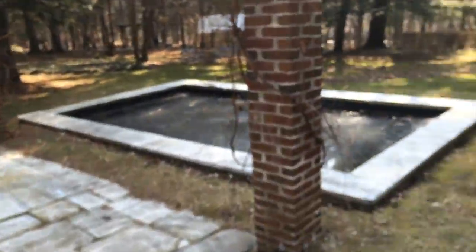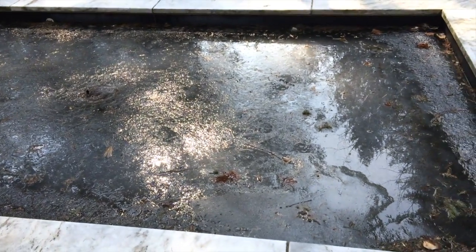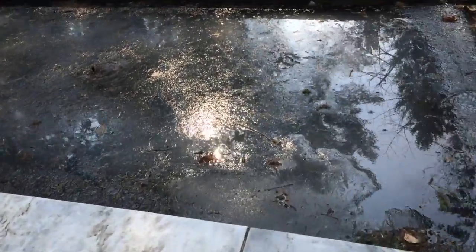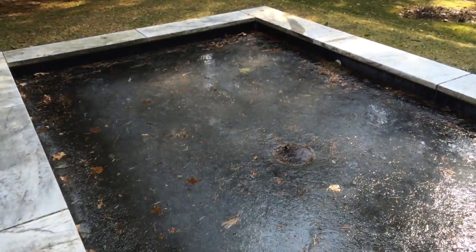Here's our koi pond which is frozen over for the winter. This was a swimming pool at one point and now it's a koi pond, and we're really hoping that the little fish are alive under the ice.